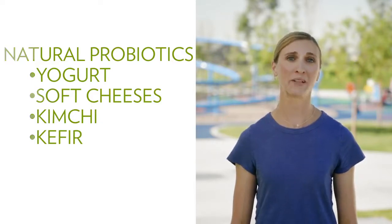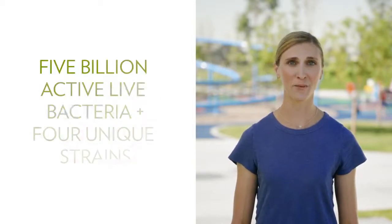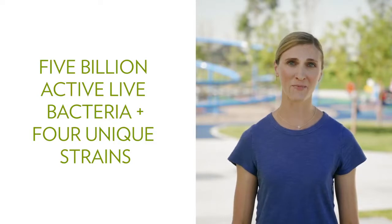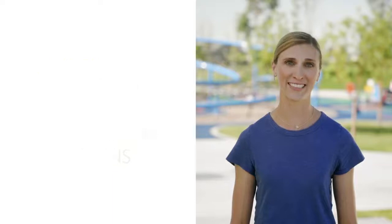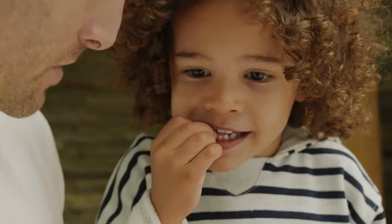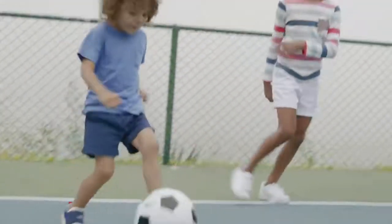We understand completely. It's one of the many reasons I'm so excited about PharmaNex Kids Defendables. It's formulated with 5 billion active live bacteria and 4 unique strains, which is not only the right amount, but also the right strains to make sure the product is safe and effective for your child. This blend specifically supports immune health and digestion in children, and each strain of good bacteria in Defendables has important health benefits.